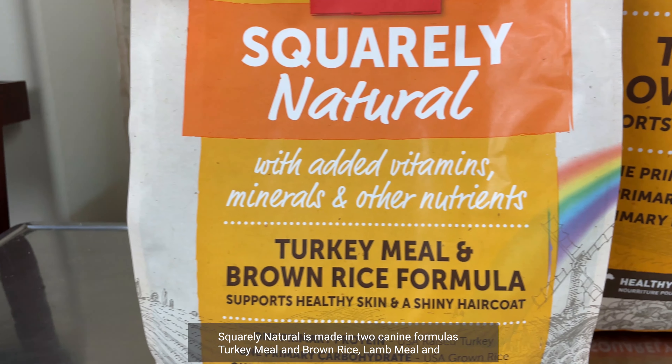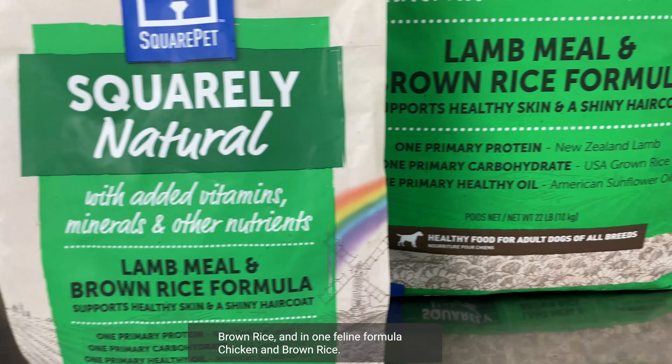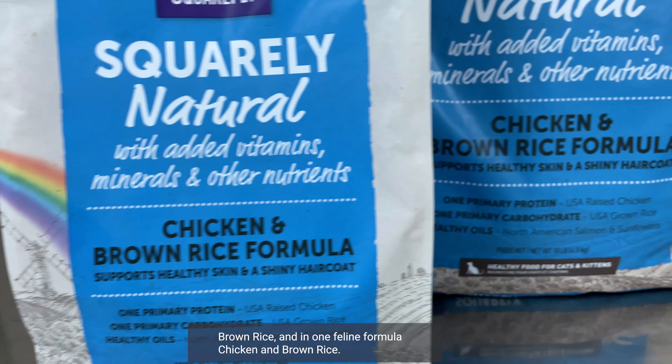Squarely Natural is made in two canine formulas — turkey meal and brown rice, and lamb meal and brown rice — and in one feline formula, chicken and brown rice.